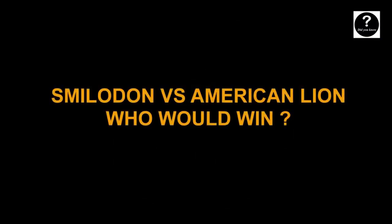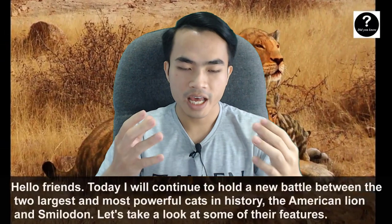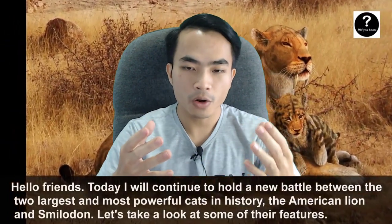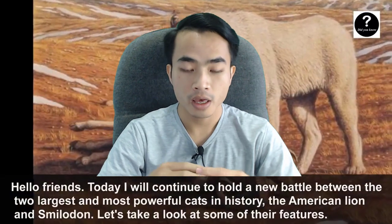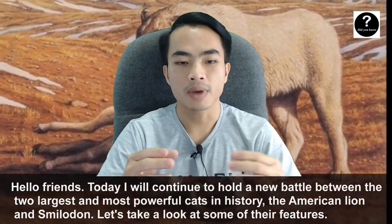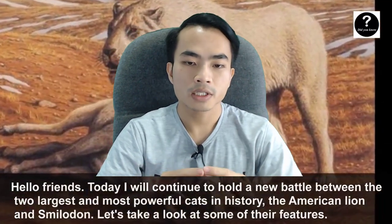Smilodon vs American Lion — who would win? Hello friends, I'm Dominic. Today I will continue to hold the new battle between the two largest and most powerful cats in history, the American Lion and Smilodon. Let's take a look at some of their features.